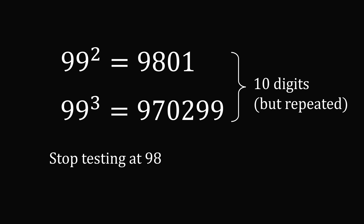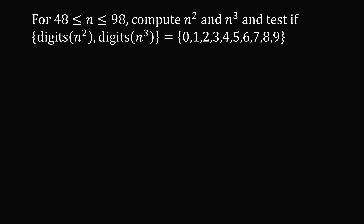So we really need to do the following: for a number between 48 and 98 inclusive — let's say the number is n — we compute n-squared and n-cubed, and we test if the digits in n-squared plus the digits in n-cubed are exactly the set of digits from 0 to 9. So that's not too hard to do computationally — you could even do it by calculator or by pencil and paper, but we are in the computer age.